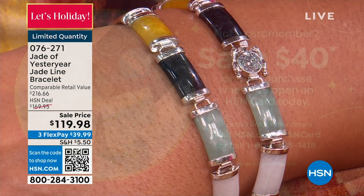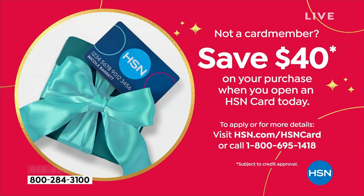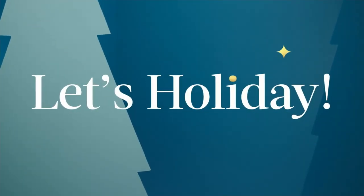This is our lowest price ever on one of our hottest all-time best-selling bracelets — $119.98, flex pay available, money-back guarantee till the end of January. You can also take $40 off this bracelet or anything else in the show by applying for an HSN credit card — call 1-800-695-1418 and get an instant $40 savings on your first purchase at HSN.